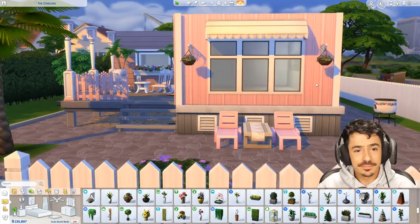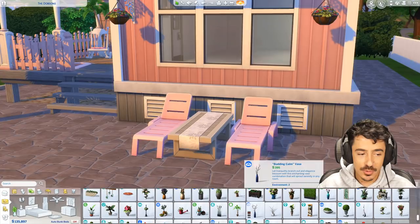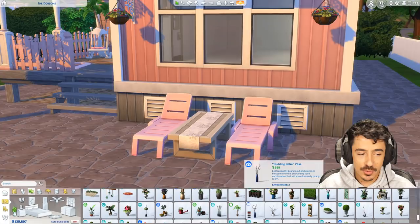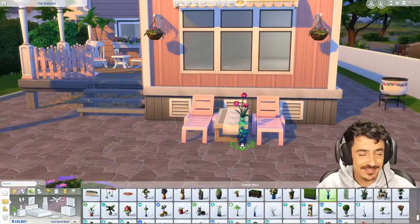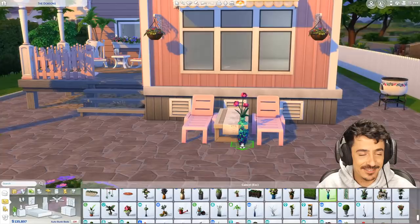Thank you to you guys that came to the stream yesterday for Resident Evil — I had so much fun with that game. It was a hoot. I'm really enjoying it. I'm playing it again tonight if you guys want to come along — 7pm GMT. I always have fun with you guys live but yesterday it was absolutely hysterical.